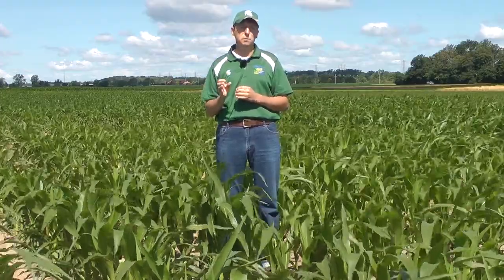In our previous study, we determined that a two-pass system resulted in a 9 to 31 bushel per acre yield increase over a one-pass system in 4 out of 6 site years. To see the results of this year's trial, please visit us at soils.msu.edu for further updates. Thank you.